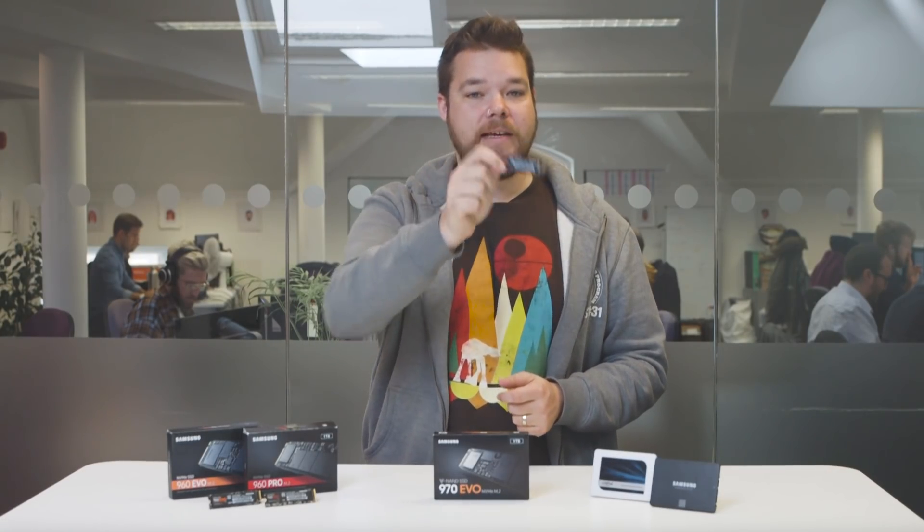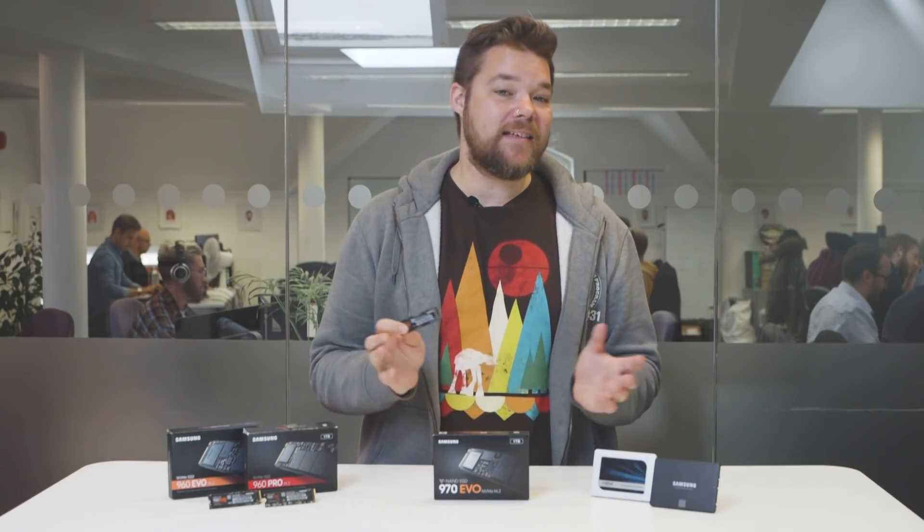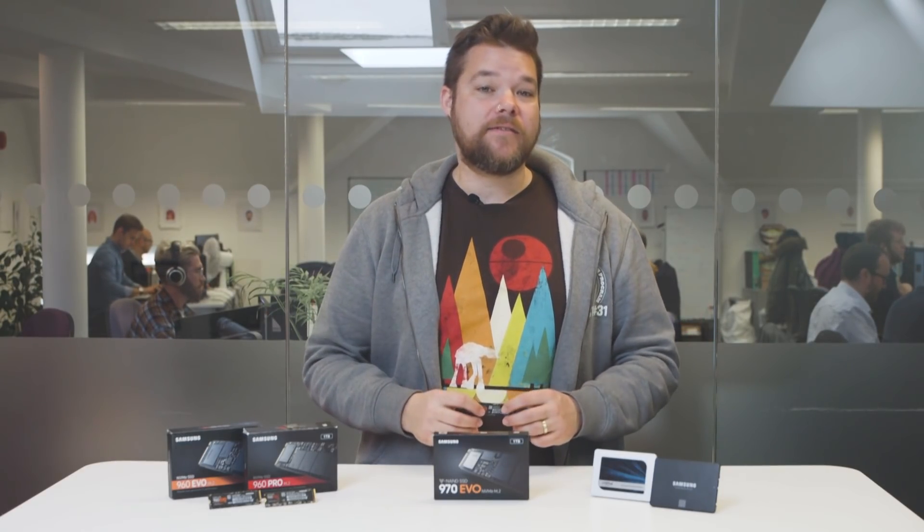So that's the new Samsung 970 EVO. It's the fastest mainstream PCIe SSD around, and even if it's not the most explosive performance boost, it's still delivering class-leading performance at a relatively decent price. Thanks for watching — if you've liked what you've seen and heard, give us a like and subscribe, and check back for more gaming and hardware goodness very soon. See you around!